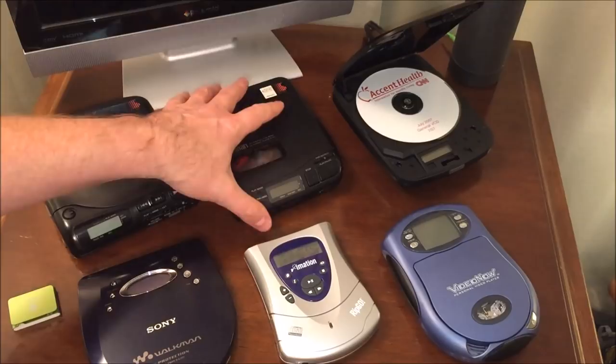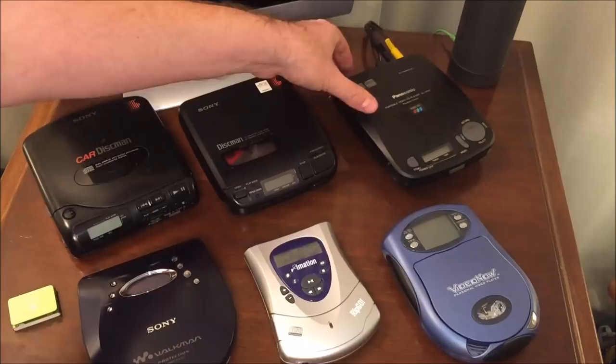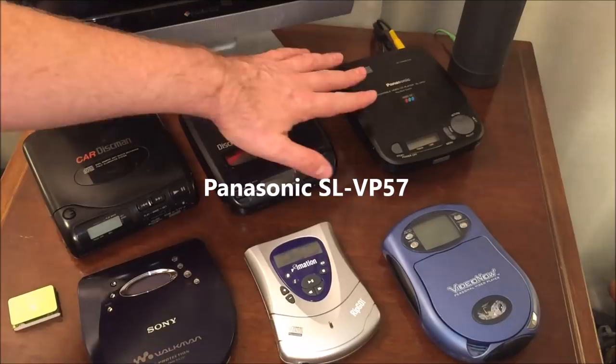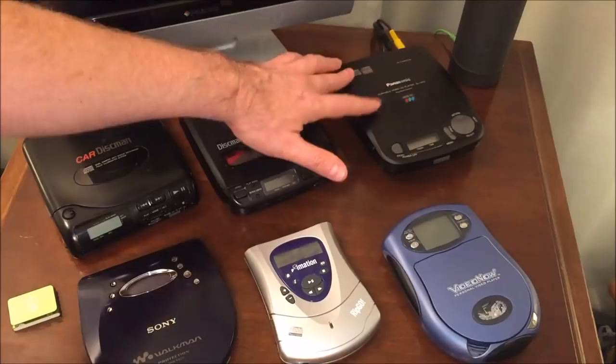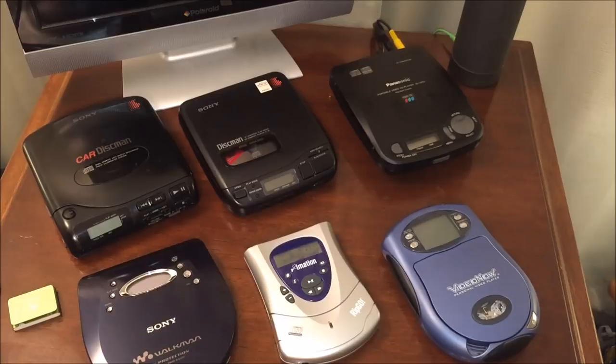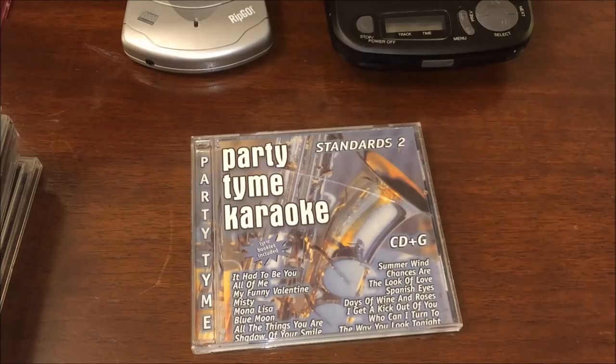Here we have the second of the two we're going to highlight feature-wise today: the Panasonic portable video CD player, model SL-VP57. This unit plays video CDs, compact discs, as well as CD+G graphic discs — that's your karaoke CD — so this is quite a powerhouse of entertainment playback. We'll get into this one in more detail, but first let's look at the Imation Rip Go and the Panasonic portable VCD player up close.